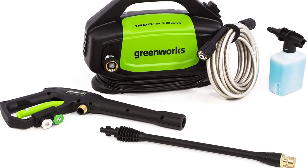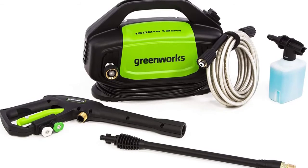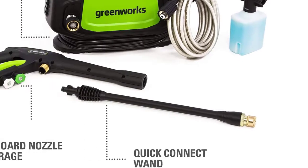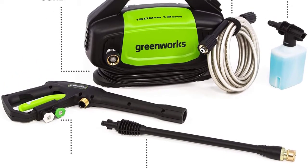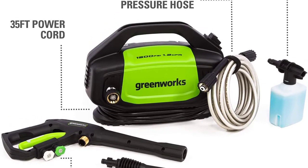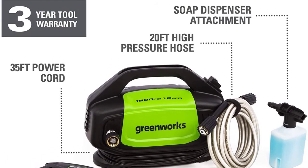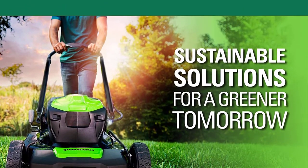Thanks to its lightweight design, which makes it manageable for transportation and mobile work. For better stability during use, it can be used either in a horizontal or vertical position. It features a 35 feet electric cable with GFCI for exterior outlet use, while the adjustable wand allows flexibility. Additionally, it includes 25 degrees and 40 degrees quick connect tips for a wide range of cleaning tasks.